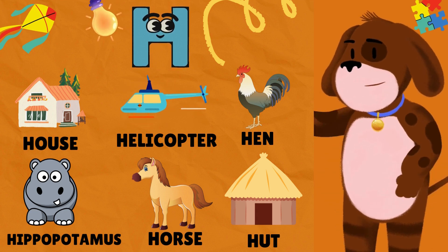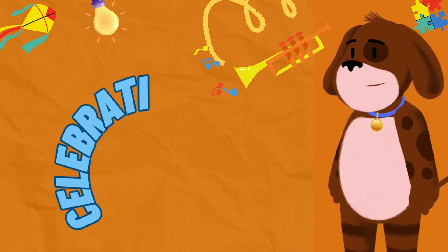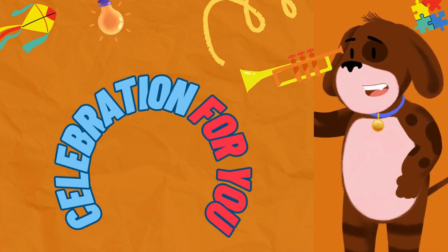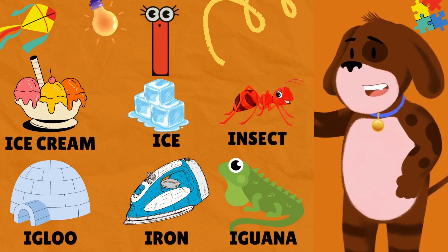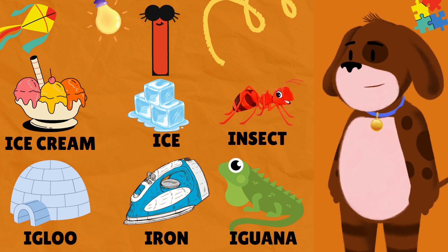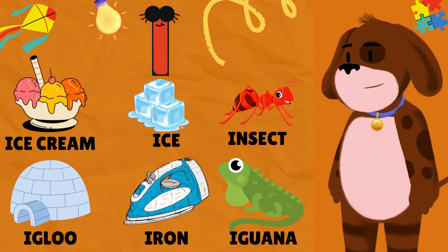I is for Ice Cream. I is for Ice. I is for Insect. I is for Igloo. I is for Iron. I is for Iguana.